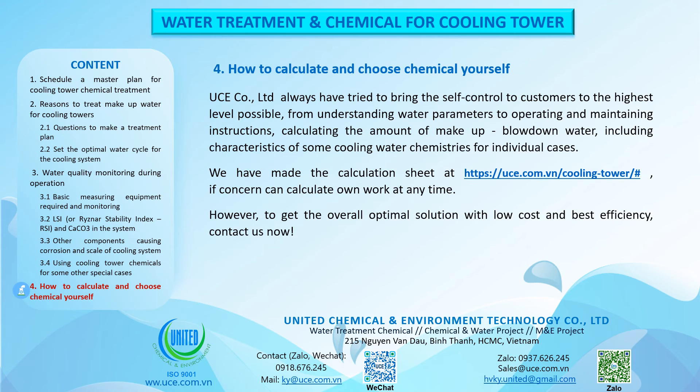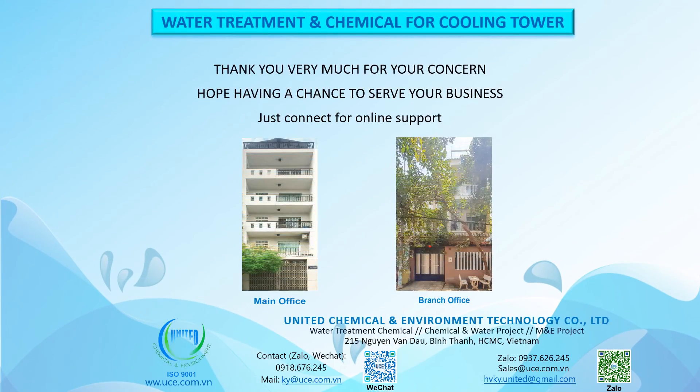How to calculate and choose chemicals yourself: UCE Company Limited has always tried to bring the highest level of self-control to customers — from understanding water parameters to operating and maintenance instructions, calculating the amount of makeup and blowdown water, including characteristics of some cooling water chemistries for individual cases. A calculation sheet is available at https://uce.com.vn/cooling-tower/#. However, for the overall optimal solution with low cost and best efficiency, contact us now. Thank you for your concern — we hope to have a chance to serve your business; just connect for online support.